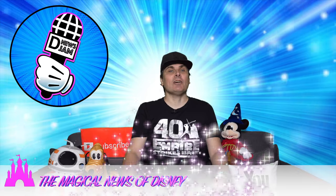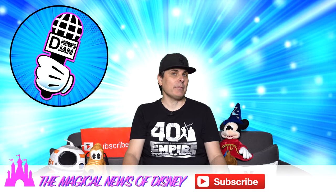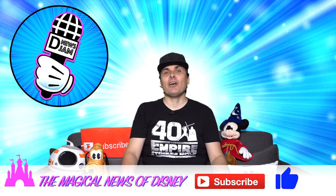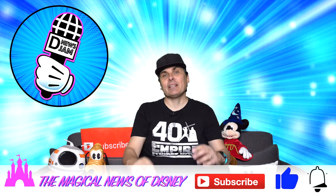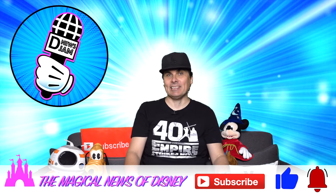Welcome, welcome to your weekly happy place. If you're new here, please consider subscribing — it really does help this channel out. If you like this week's show, please give us a big thumbs up and ring the bell so you'll know when we drop our show here every Wednesday.